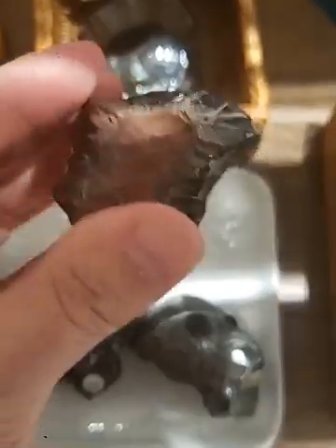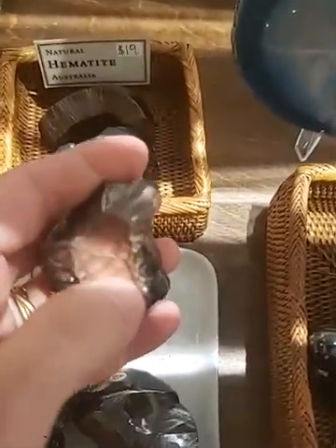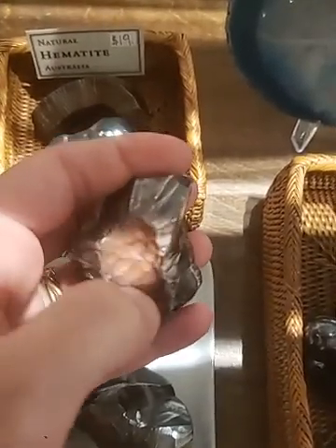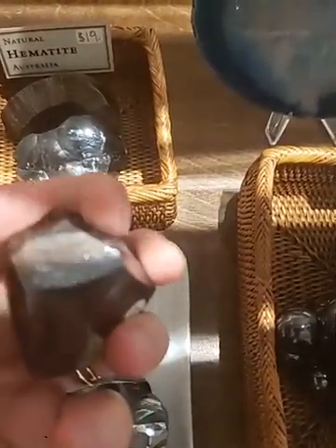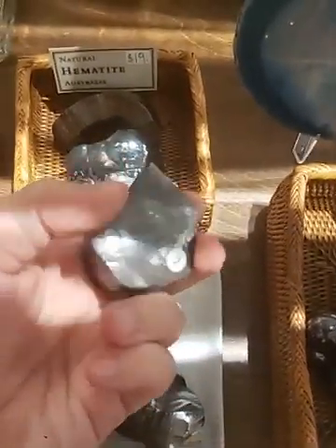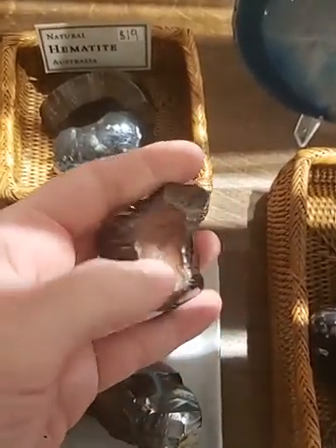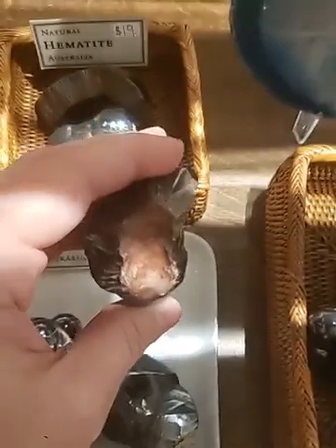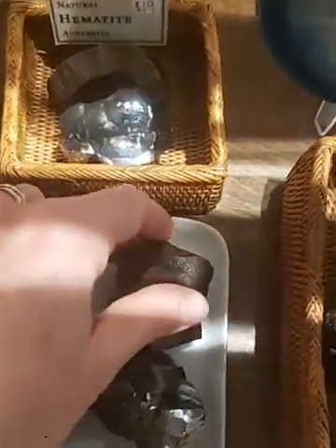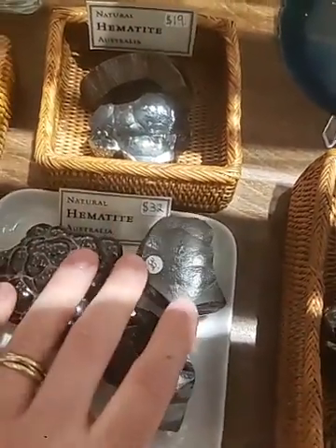Hematite gets its name meaning 'blood red stone.' As you can see on this piece, there's a little bit of this rust-red color to it. It's mainly composed of iron, which I think is where it gets its coloring from. You know, like a hemophiliac — someone who has a blood disorder — hematite comes from that same root, referencing this reddish color you see on some specimens.